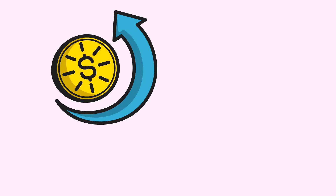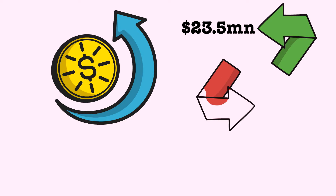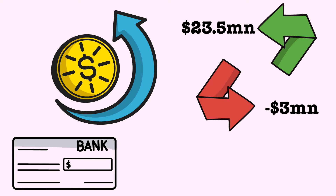Just a few years later, Canva had significantly increased revenues. In 2017, revenues were at $23.5 million, but the company was still making a loss of about $3 million, as they were truly in growth mode. By 2019, revenues hit $200 million, and the funding round that year valued them at about $3 billion.